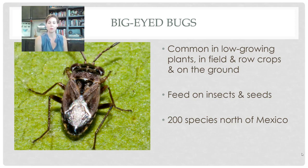Big-eyed bugs are also fairly small — a little larger than minute pirate bugs — and are given that name because they have these big, giant, globular eyes on either side of their head. They are common in really low-growing plants, close to the ground in field or row crops early on, or in short flowering plants and native landscaping. They're somewhat unique because they don't just feed on other insects — they'll also feed on seeds sometimes. We have a lot of different species, but you know it's them because of those big, giant eyes.